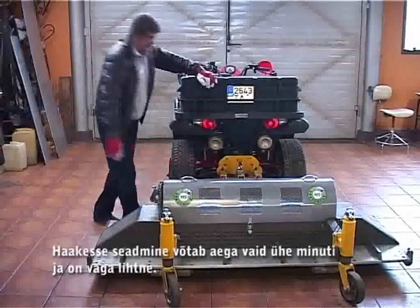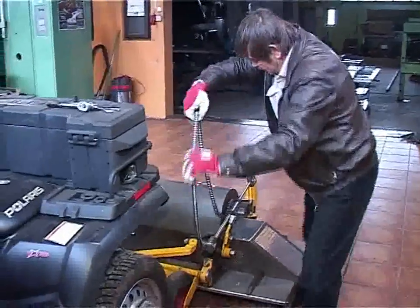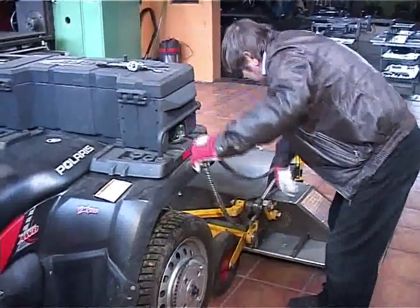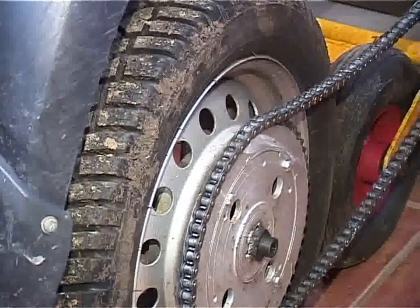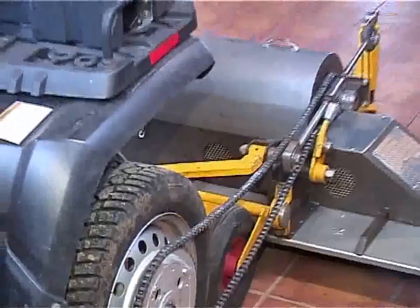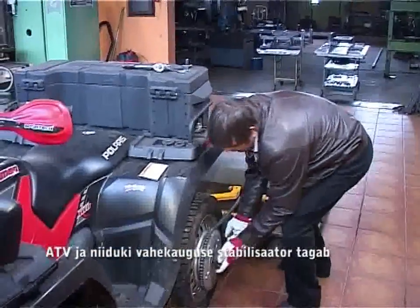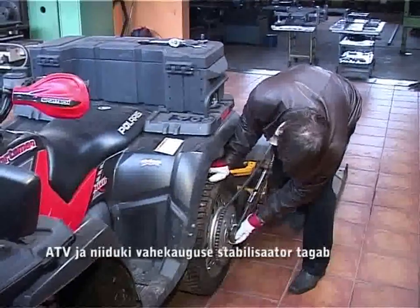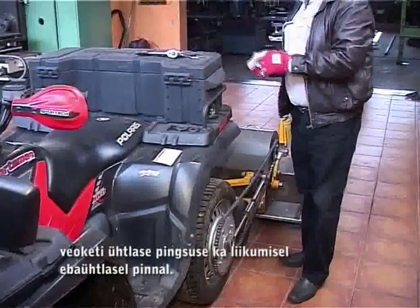Hooking up takes only one minute and it's very easy. The stabilizer of distance between the all-terrain vehicle and mower provides constant tension of the driving chain while moving on uneven surfaces.